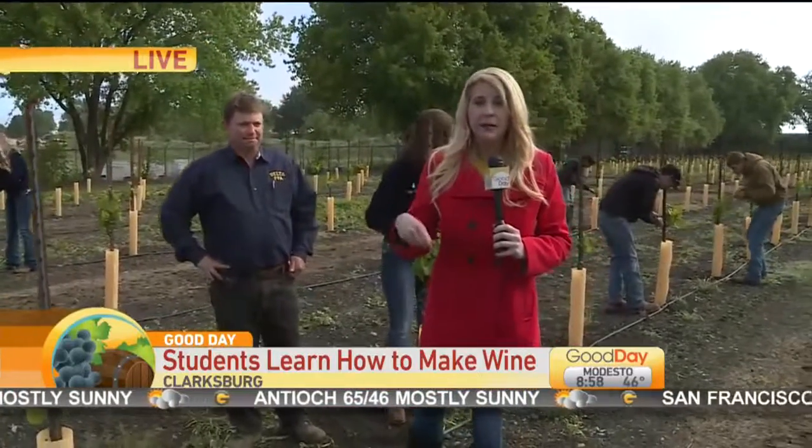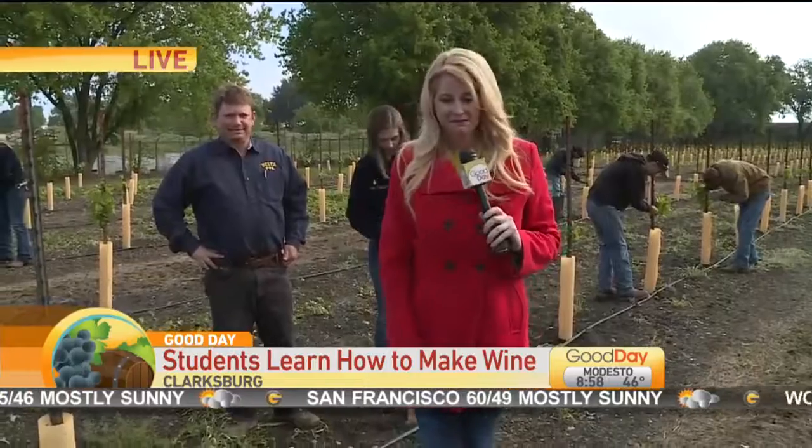We're excited to check back in with you in three years when they're going to be selling these grapes and making a little bit of money. Guys, very nice. I like that. Great way to learn that trade too.